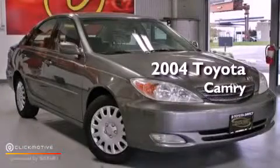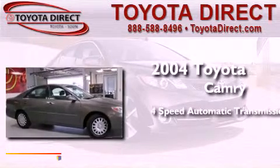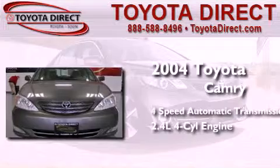This is a 2004 Toyota Camry. This four-door sedan has a four-speed automatic transmission and an inline four-cylinder engine.